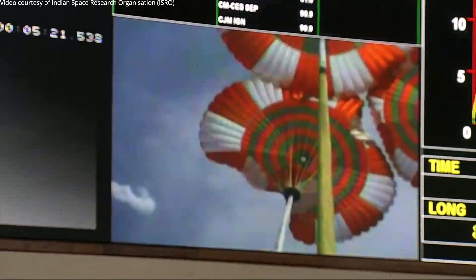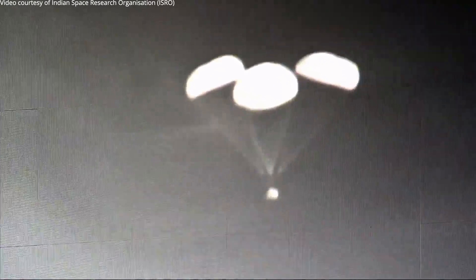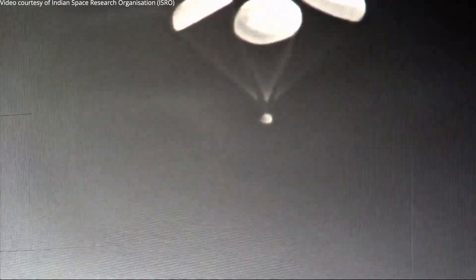These main parachutes, which are three in number, are very, very large in size — 25 meters each.